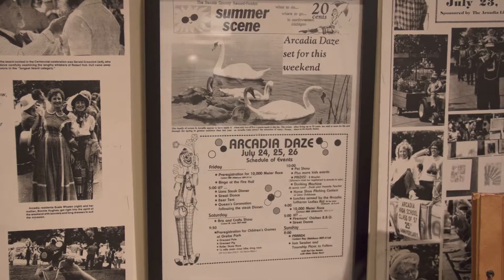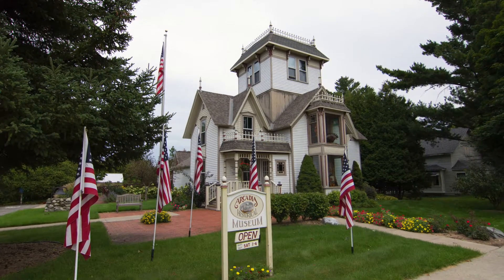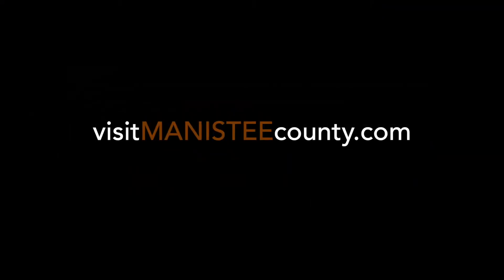The Arcadia Area Historical Museum opens for the summer in late June and is open into October by appointment. For the complete historic series, visit us online at visitmanisteecounty.com.